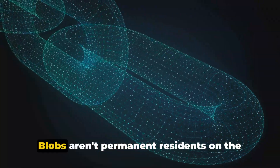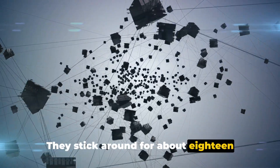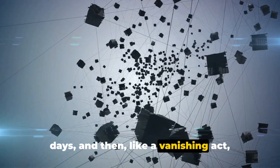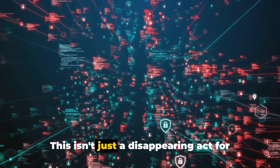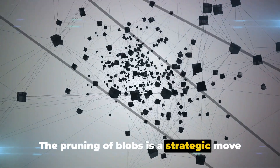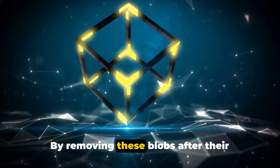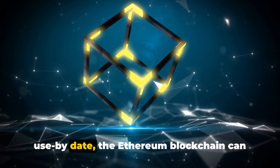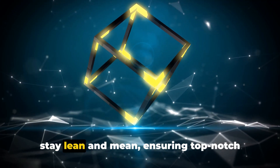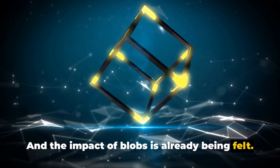But that's not all. Blobs aren't permanent residents on the Ethereum blockchain — they stick around for about 18 days and then, like a vanishing act, they're pruned from the blockchain. This isn't just a disappearing act for the sake of it; the pruning of blobs is a strategic move designed to maintain network efficiency. By removing these blobs after their use-by date, the Ethereum blockchain can stay lean and mean, ensuring top-notch performance at all times.